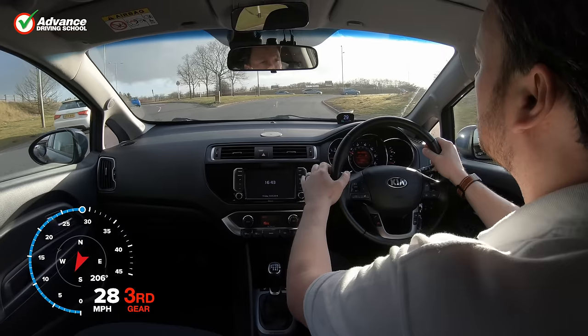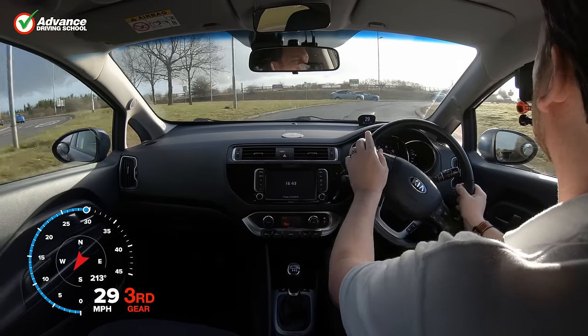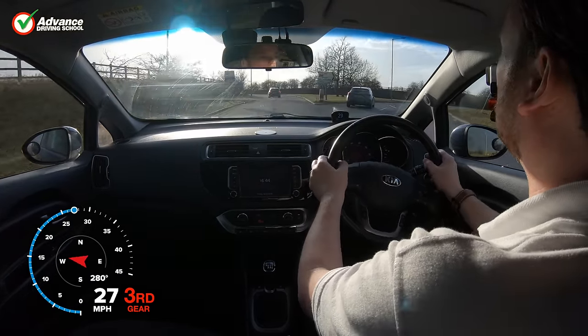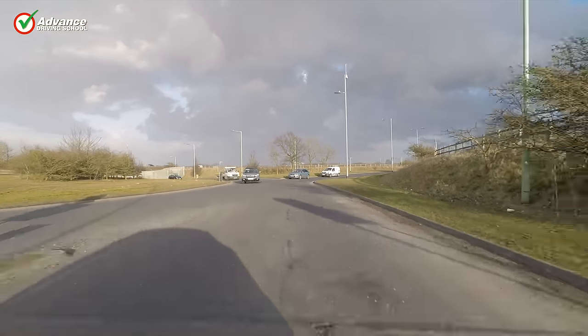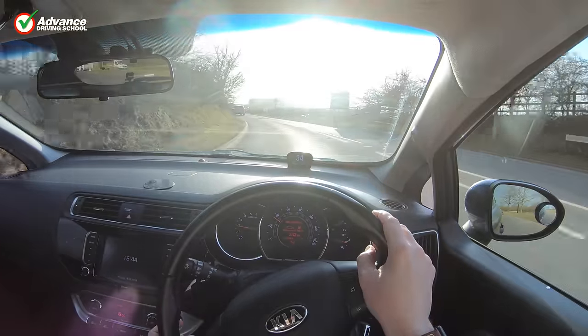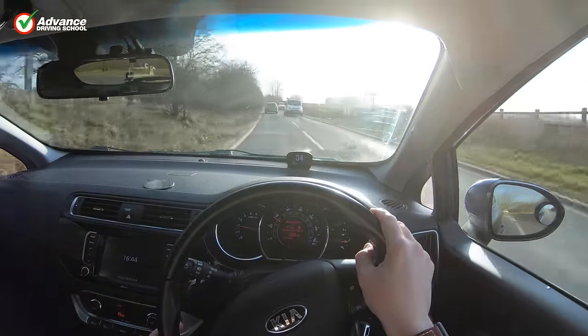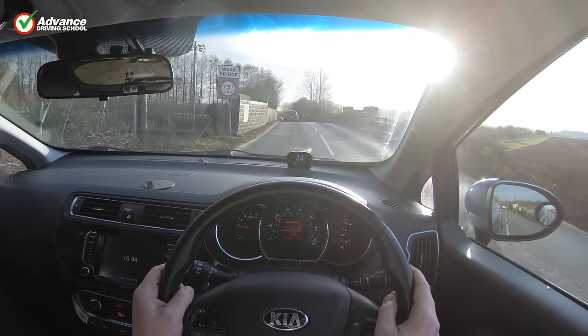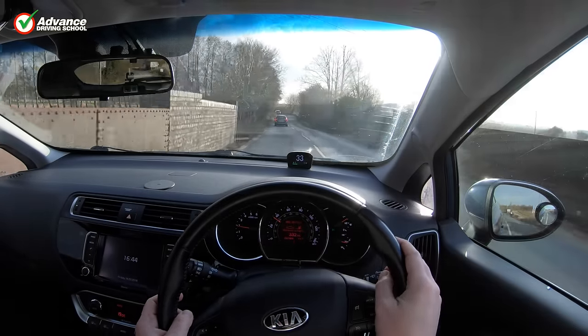If we do see a vehicle alongside us, then we must stay in our current lane. If we brake sharply or try to change lanes abruptly, this could cause a collision. Instead, we continue in our current lane around the roundabout until there is space to change lanes, or complete another circuit to try again next time round.